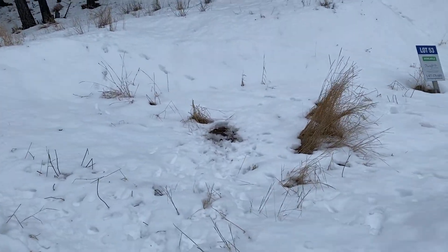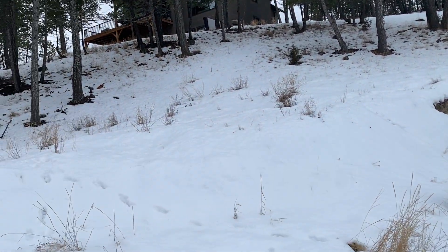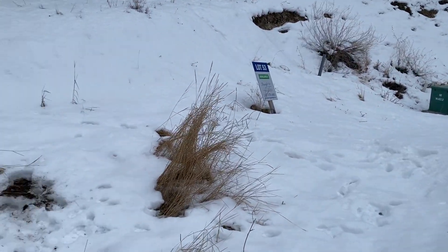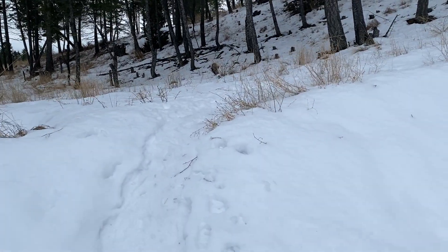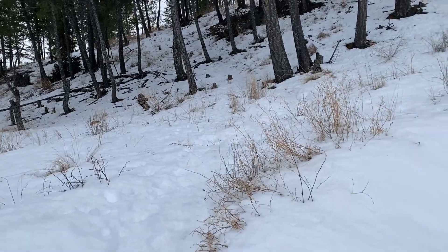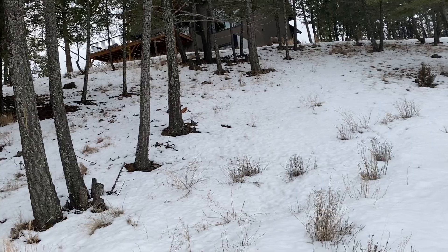Luckily somebody else has been here before me. That's quite the slope, so the upside would be that you could put your driveway right in at ground level. But I think you could do that with the other lot as well.